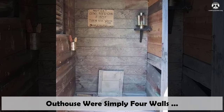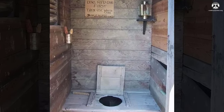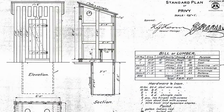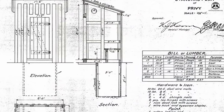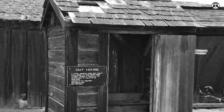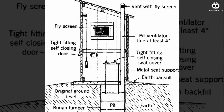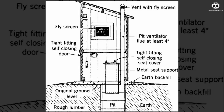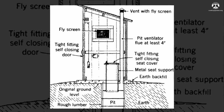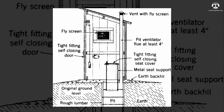Known as outhouses or privies, these facilities were strategically positioned away from the main dwelling. Often they consisted of a basic excavation roughly five to six feet deep, encompassed by four walls and ideally a roof, usually three to four square feet in size. Outhouses had no heat or light and relied on proper airflow. When the hole filled up or the odor grew unbearable, it was concealed, prompting the relocation of the outhouse to a fresh site, where the same rudimentary walls would be erected anew over a newly excavated pit.